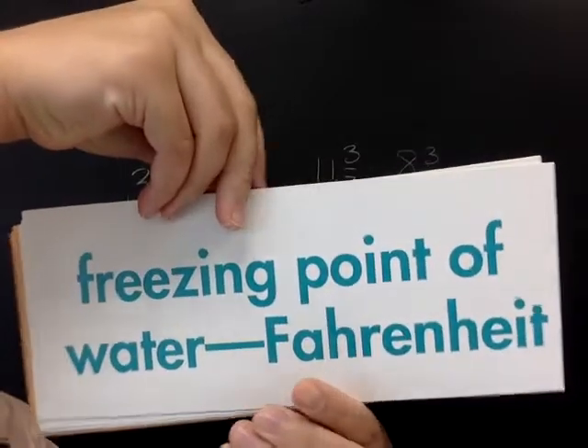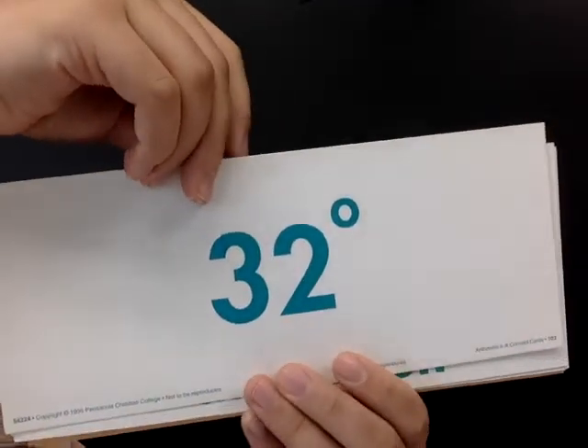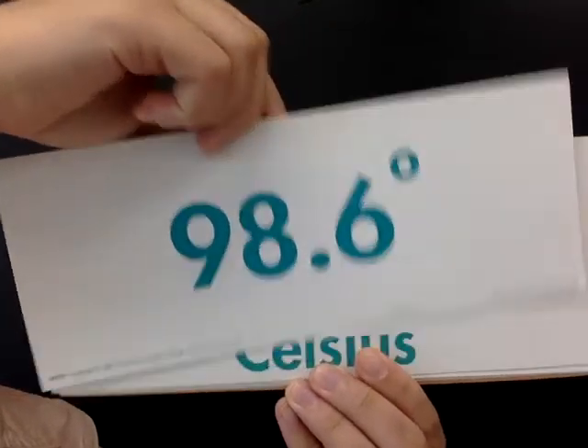What is the temperature for the freezing point of water in Fahrenheit? Thirty-two degrees. Normal body temperature Fahrenheit?